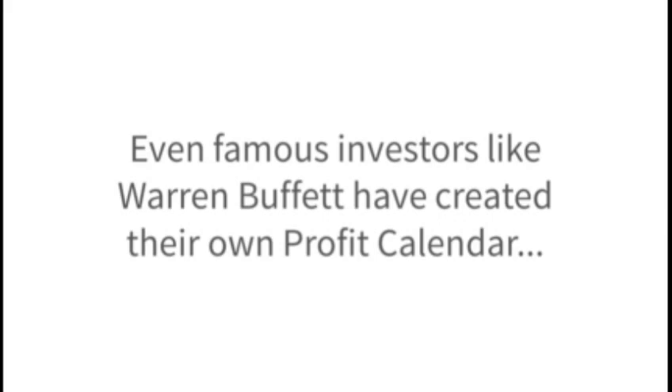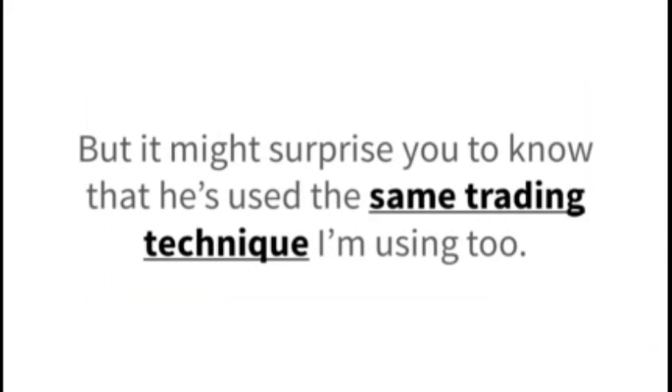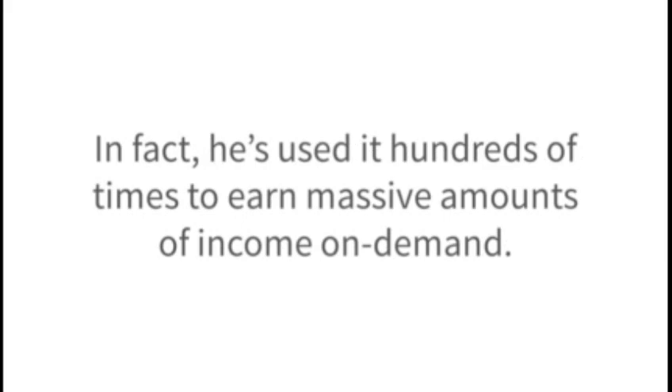Even famous investors like Warren Buffett have created their own profit calendar. As you know, Buffett is notorious for making super safe investments — that's how he built one of the best investing track records of all time. But it might surprise you to know that he's used the same trading technique I'm using too. In fact, he's used it hundreds of times to earn massive amounts of income on demand. Billionaire George Soros trades like this as well. But thankfully, the mechanics of this trading method work about the same for everyone, whether you are a billionaire or an average Joe.